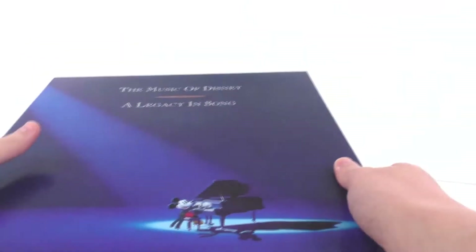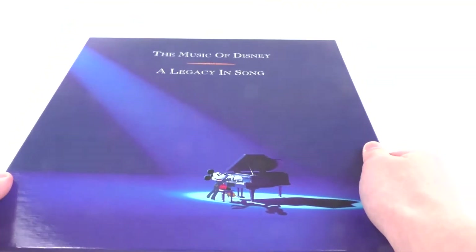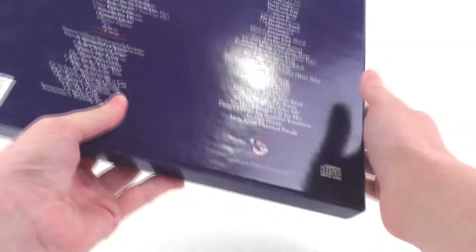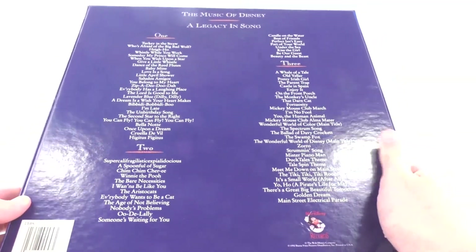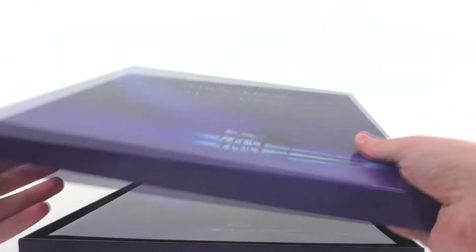Taking a look at our first item, we have the Music of Disney: A Legacy, which is really cool. I got this for $10 brand new, but I just opened it before recording this video. We get three CDs in here with some various Disney songs, and you also get a very nice illustrated book within this as well. All inside this nice little box — pretty nice deal right there.